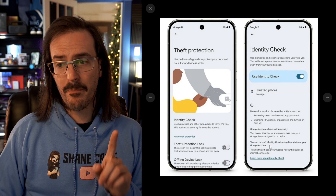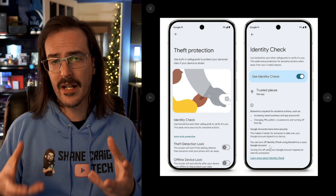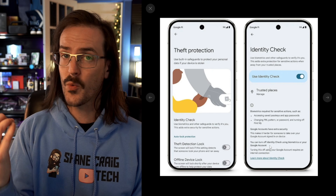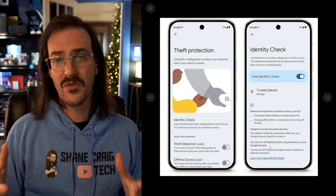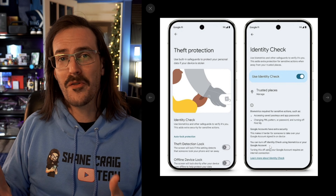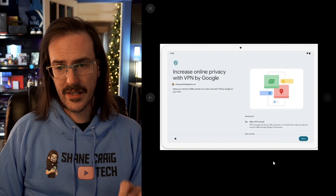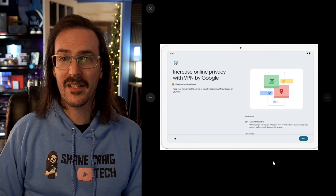You also have in beta something called Identity Check, which you can turn on. Anytime you try to change a sensitive setting on your phone, it's going to require authentication with your face, fingerprint, or PIN. That should keep you safe if someone ends up with your phone who shouldn't have it. The Pixel tablet is also finally picking up the Google VPN — I don't know why it didn't have it already, but apparently it's getting it very soon.